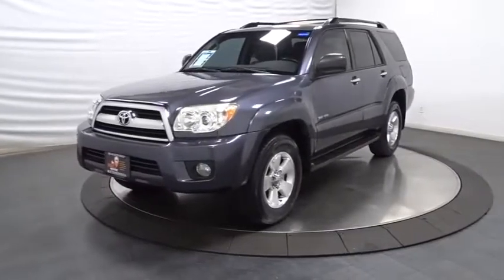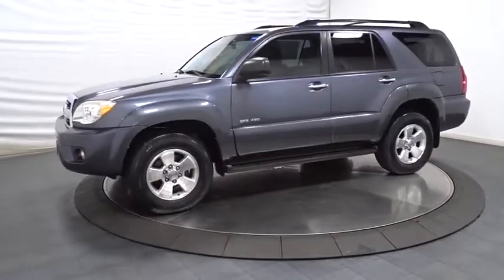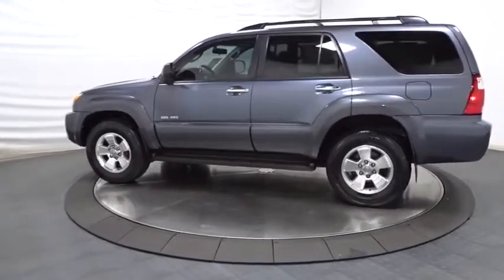A 2008 Toyota 4Runner. 4Runner durability is unbeatable. There are more 4Runners on the road today than any other midsize SUV. This vehicle has less than 100,000 miles.